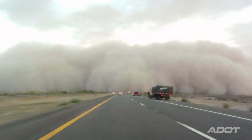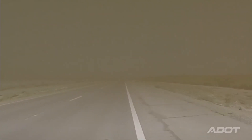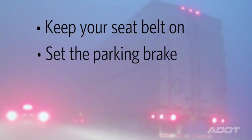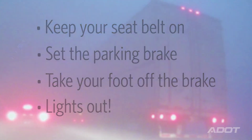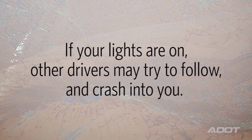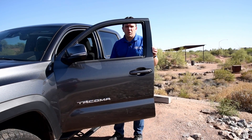ADOT wants to remind you to never drive into a dust storm, but if you do get caught in one, it's important you know what to do. Once you've pulled off the road, keep your seatbelt on, set the parking brake, take your foot off the brake, and most importantly, turn your lights out. Why? Because if your lights are on, other drivers may try to follow and crash into you. Remember: pull aside, stay alive, and lights out.